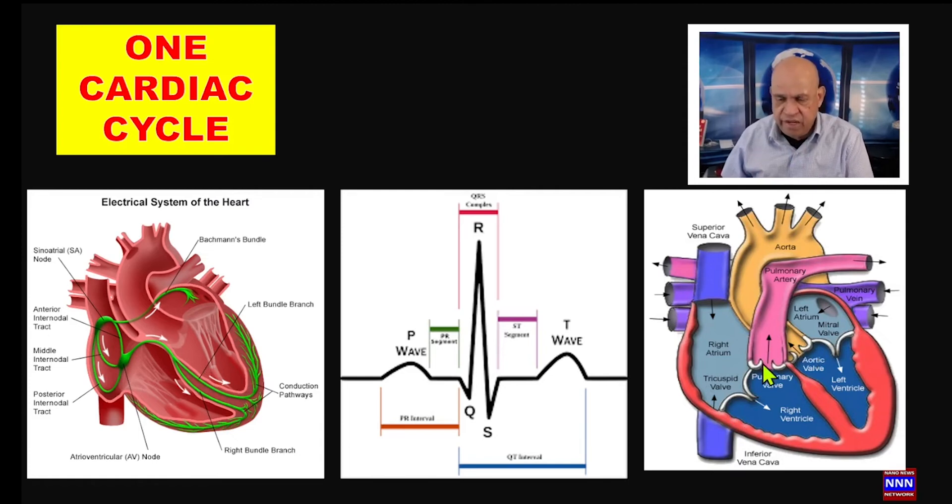Even though ventricular contraction starts at the beginning of the Q-wave, the mechanical contraction of the ventricle may take 40 to 60 milliseconds, because that is how much time it takes for the entire ventricles to be activated and produce contraction. That covers the electrical activity and mechanical contraction of the ventricles.